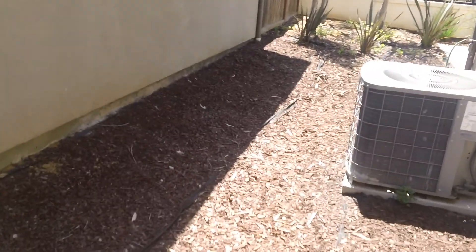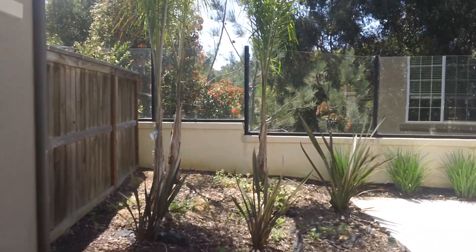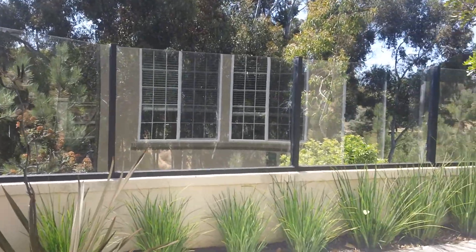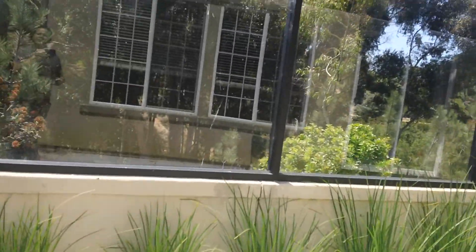Looks like it has a zero lot line right on the neighbors. Looks like I need a code, so I'll go toward the backyard while I'm pulling that up. It's actually quite quiet considering the freeway is right over there.